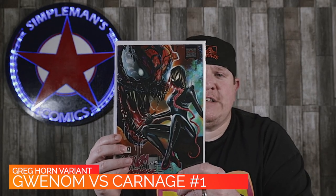TMNT number 112 is the Girl Power variant by Hal Laren — it's an homage to Teenage Mutant Ninja Turtles number one itself. We have the virgin variant as well as the more limited red virgin variant. Getting over to the big two for a second, from Marvel we have Gwenom vs. Carnage number one, which is a 616 exclusive — an absolutely gorgeous cover on this one.